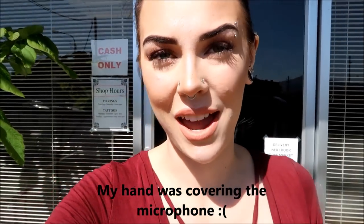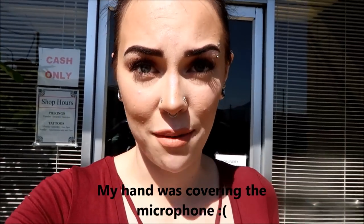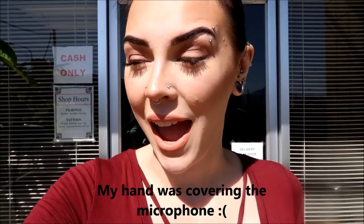Hi guys, welcome back to my channel. I am at a piercing studio today about to get my lobe pierced, and I wanted to bring you guys along with me because I know you guys like these kinds of videos. I'm sorry if I can't see you — there's a sun that's right in my eyes. I'm about to go inside and get pierced.